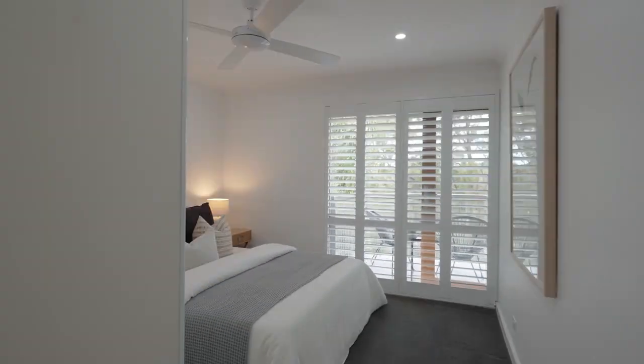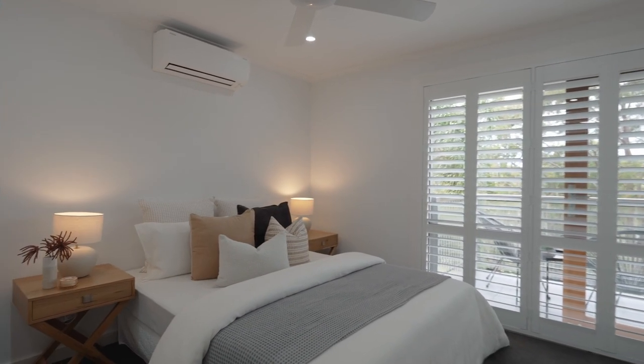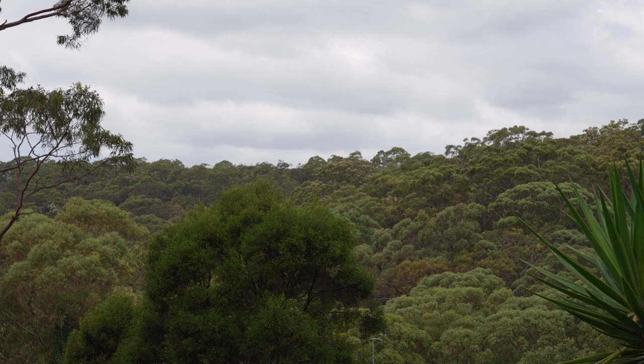The master bedroom offers a tranquil retreat for parents, with a stylish ensuite and district views.